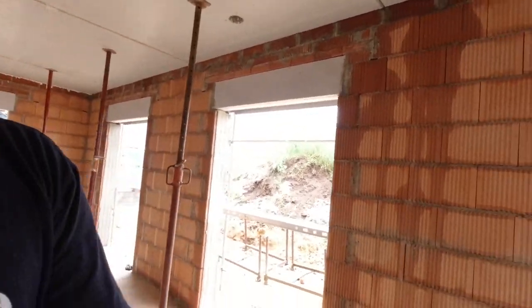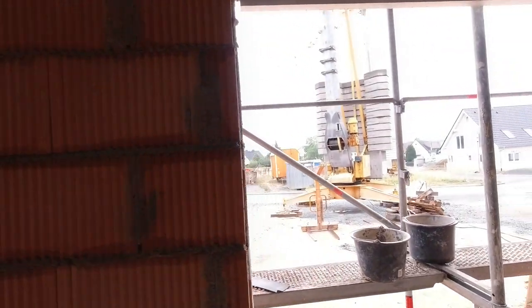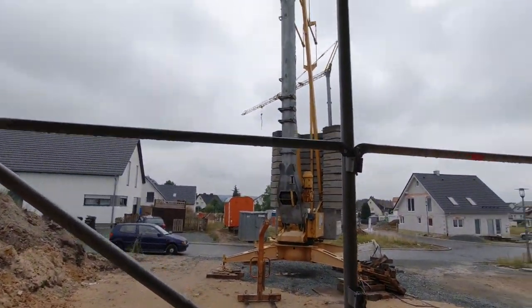Those were now the last steps here in the raw build and the pure masonry work. The masonry work is now actually complete. The company has cleaned up nicely and has mostly taken away their equipment and tools. What's still standing is the crane, but that should also be dismantled and removed at the beginning of next week — it'll go to the next building site.